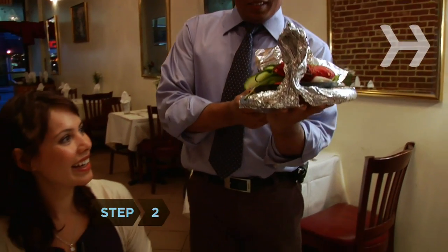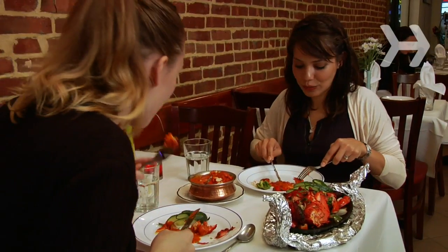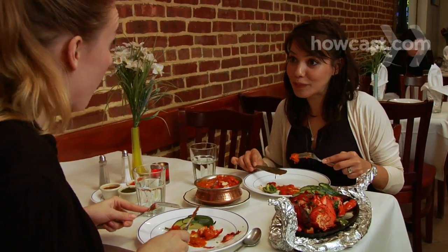Step 2. Order tandoori chicken or fish, which is baked, not fried. Chicken tikka, made of roasted, boneless, skinless chicken, is also a good choice.